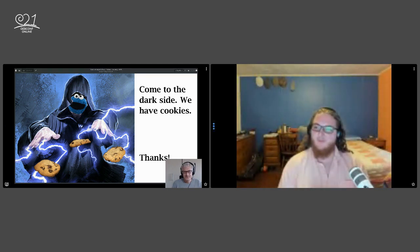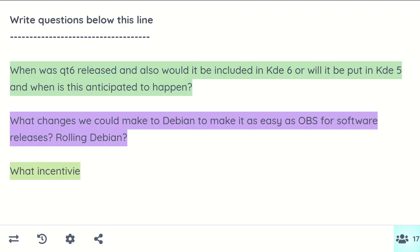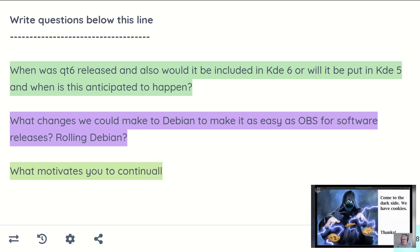Thank you for the talk. We've got about one minute left and two questions in the pad. First question: when was Qt6 released and would it be included in KDE 6, or put into KDE 5, and when is this anticipated to happen? Qt6 is not included in KDE 6 — it is independently developed. KDE 6 will be based on Qt6, meaning KDE 6 will require the Qt6 libraries. I'm not sure of the exact timelines; upstream is working on KDE 6 and supporting Qt6, but I don't know when this will happen.